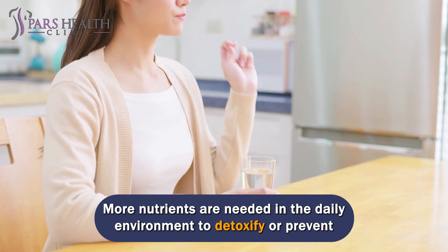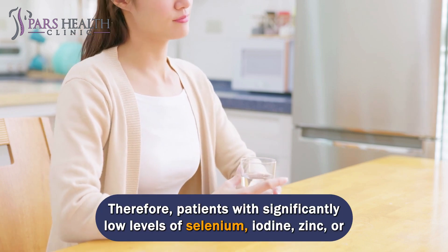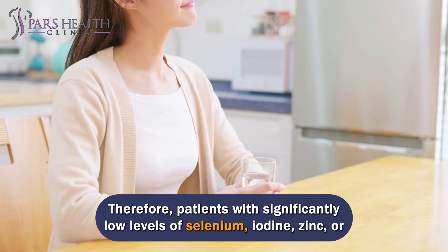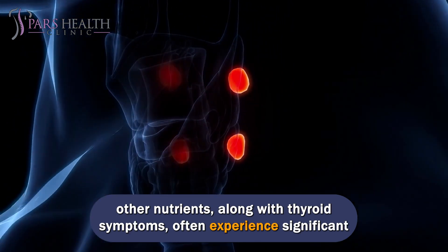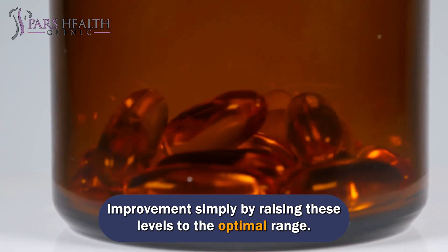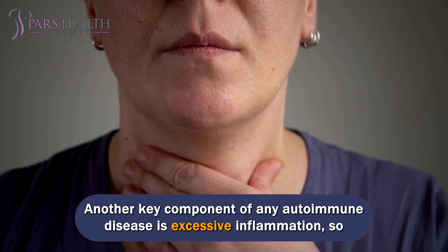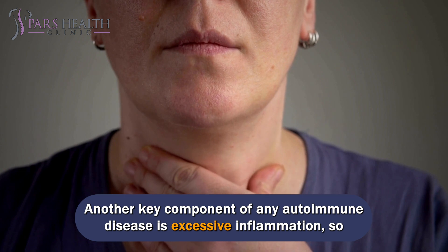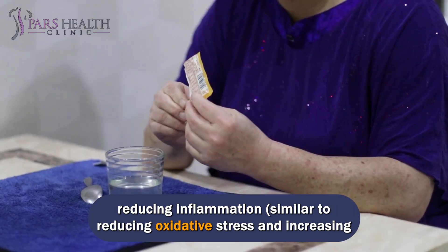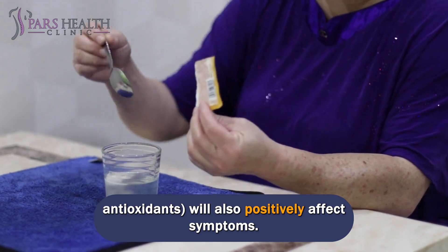More nutrients are needed in the daily environment to detoxify or prevent nutrients from being absorbed well. Therefore, patients with significantly low levels of selenium, iodine, zinc, or other nutrients, along with thyroid symptoms, often experience significant improvement simply by raising these levels to the optimal range. Another key component of any autoimmune disease is excessive inflammation, so reducing inflammation, similar to reducing oxidative stress and increasing antioxidants, will also positively affect symptoms.